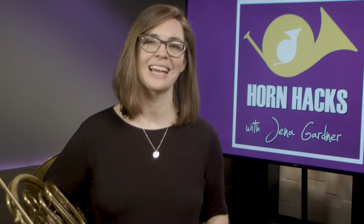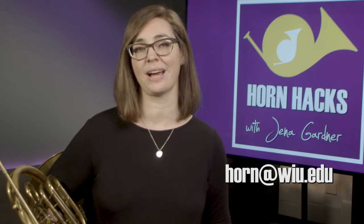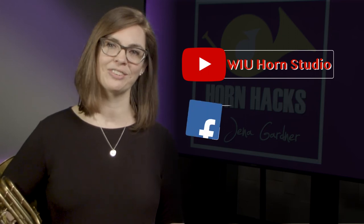Thanks for watching and be sure to post any questions and comments here or email horn at wiu.edu to reach me directly. Be sure to subscribe to the WIU Horn Studio YouTube channel and like our Facebook page for more videos in this series.